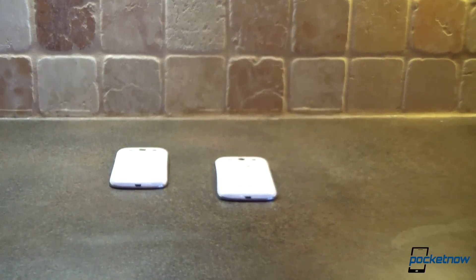Hey guys, it's Michael with Pocketnow.com. This is a big week for Samsung in the United States. They've announced their Galaxy S3 phone for all four major nationwide carriers, as well as a fifth U.S. cellular. Now, that's a big deal.